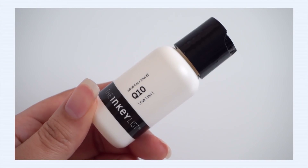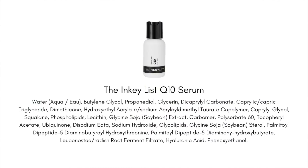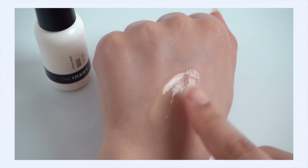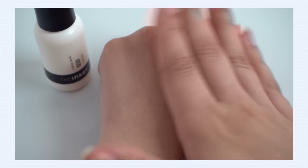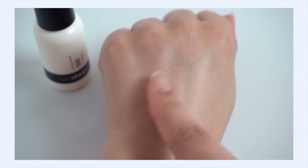I want to point out this serum from The Inkey List — it's the Q10 Serum. Coenzyme Q10 is the antioxidant here, and it's actually been shown to help improve the depth of fine lines and wrinkles, keeping them from getting super deep and really helping to plump and smooth the skin. I love the texture — it's a creamy serum with a moisturizing component but still feels light to medium weight on the skin. Great absorbency, plumps your skin, and it's a great price.